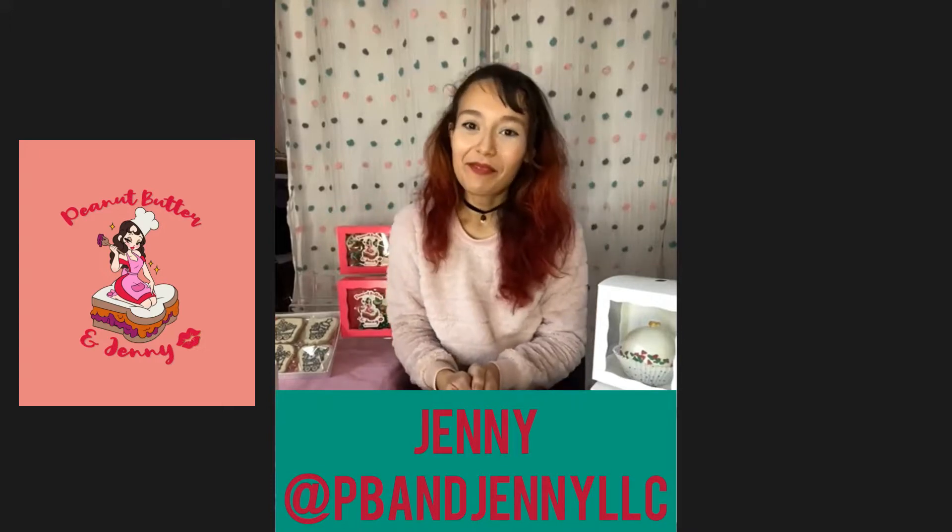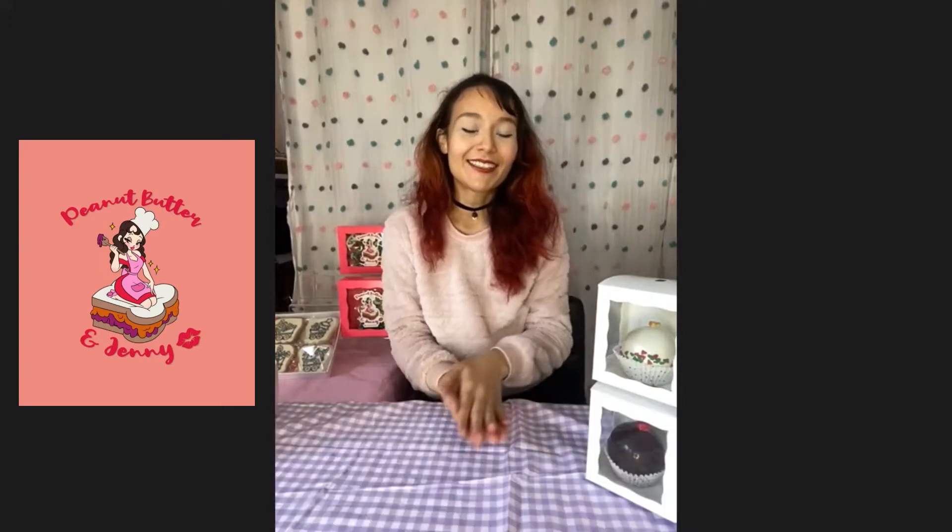Hi guys, I'm here with Jenny from PB and Jenny and she's going to be telling us a little bit about her brand. Hi Jenny. Hi, I'm Jenny from Peanut Butter and Jenny. I am a Latina-owned small baking business located in Los Angeles.